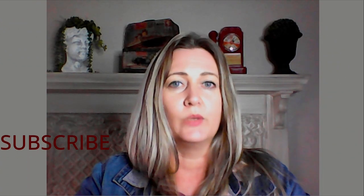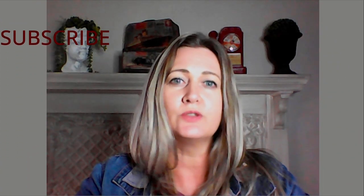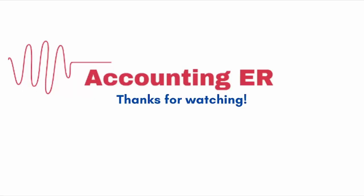So ultimately, when it comes to SARS, we want to do things 100% correct. So when in doubt, consult the VAT 404 guide — I will leave a link for you in the description below. Thank you for watching Accounting ER. If you've learned something new today, please give this video a thumbs up, and remember subscribing is totally free.